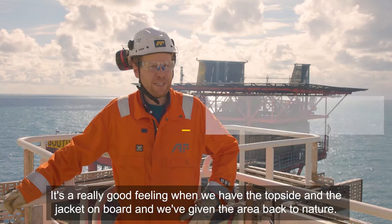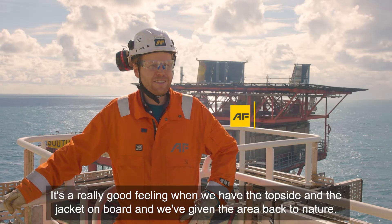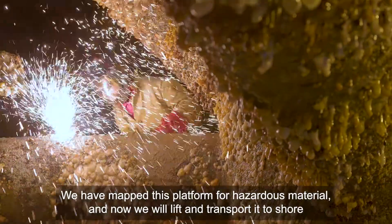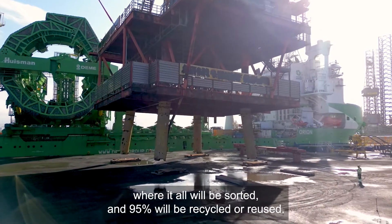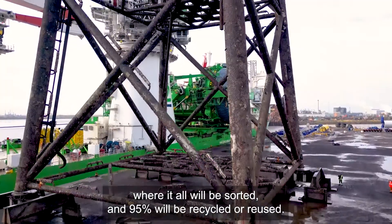It's a really good feeling when we have the top side jacket on board and we've given the area back to nature. We have mapped this platform for hazardous materials and now we will lift and transport it to shore where it all will be sorted and 95% will be recycled or reused.